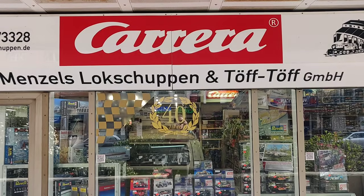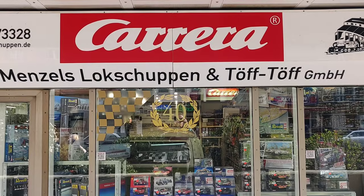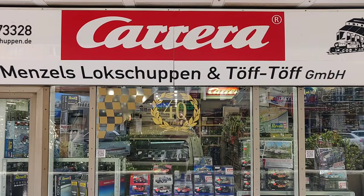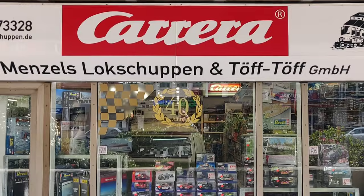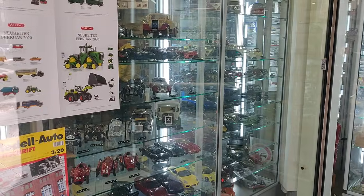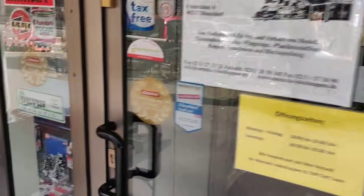Hello friends, we're in Germany and this is what we call a diecast goldmine. We're at a store named Menzel's Loks Schuppen, and we go inside to see what they got. There's a nice diorama over here, and you can already see some super nice cars — this is what we want to see.